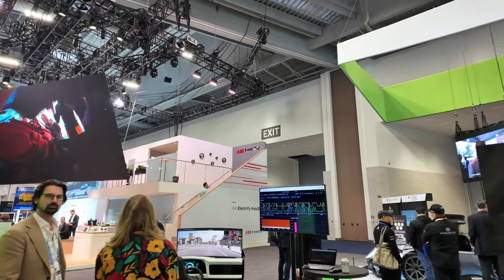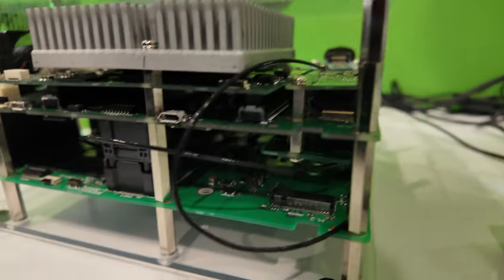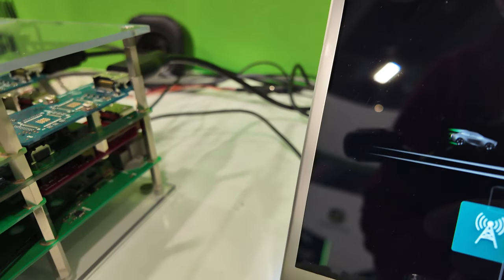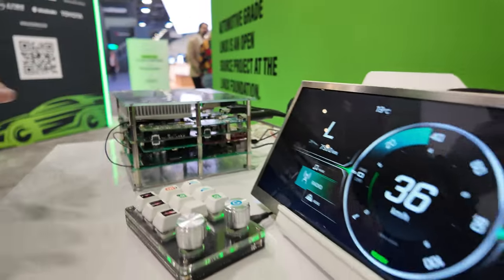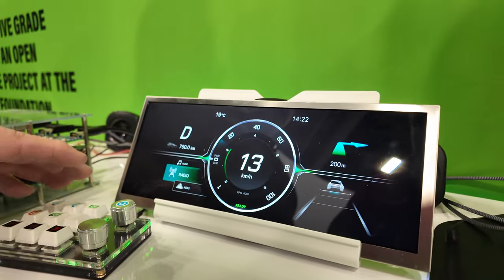Let me give you a quick overview. This is the Renesas R-Car 3 reference hardware that we built at AGL a few years ago — it's very modular. We can swap in different modules; over the years we've swapped in different processors, different Bluetooth and Wi-Fi chipsets.